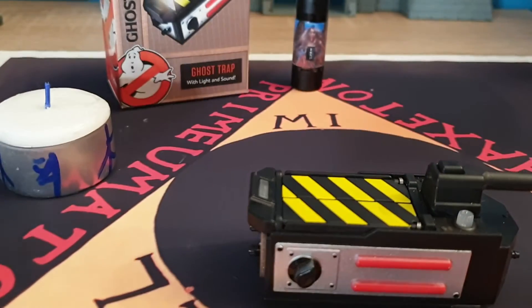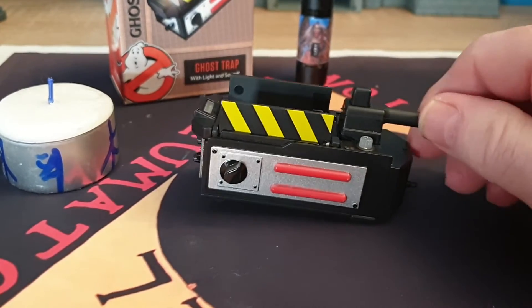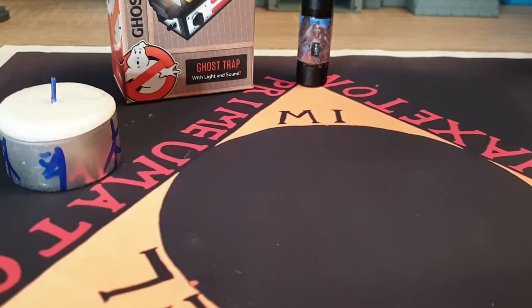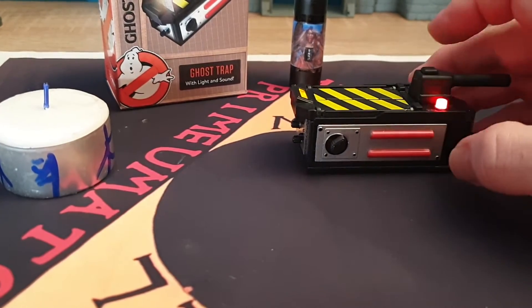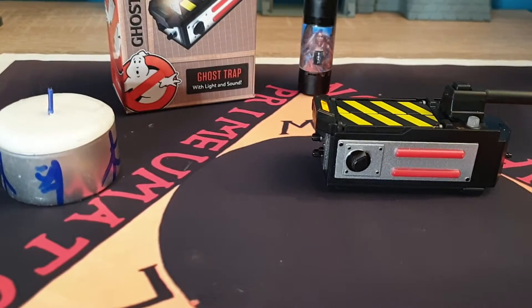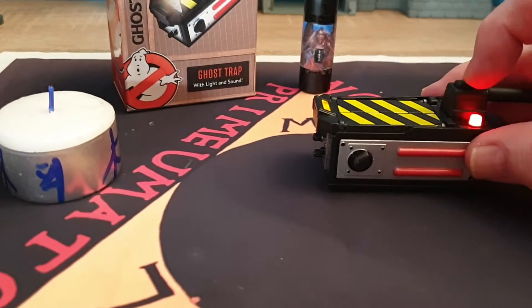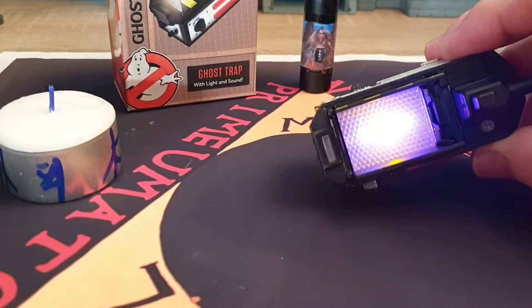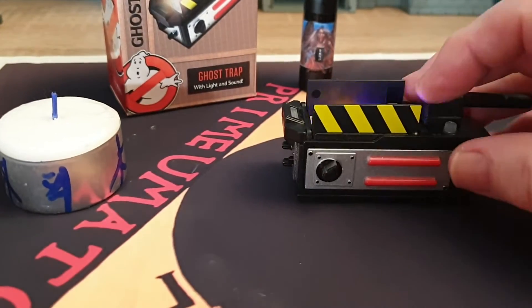Now, I did a little video on this if you want to see how this works. But this is one of these spirit catchers. You turn it on when you want to bring a spirit in, and then it works that way, and you can see the lights inside. Check out my other video on this little fun item yourself.